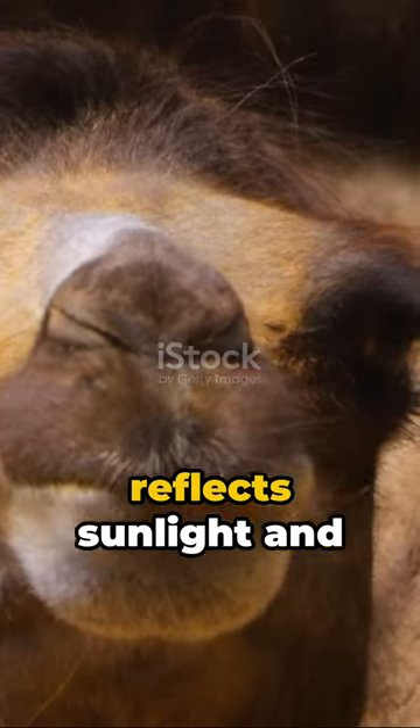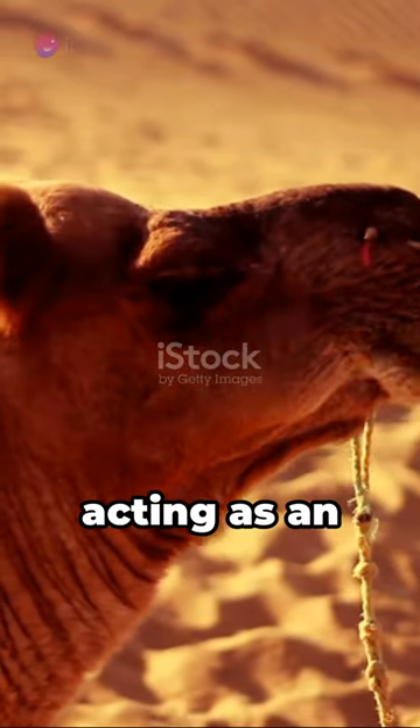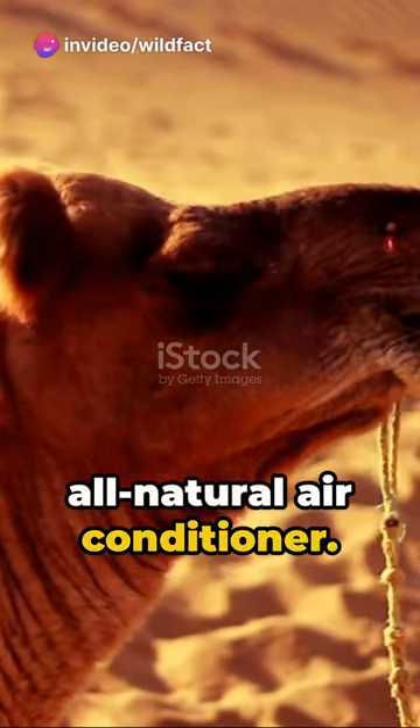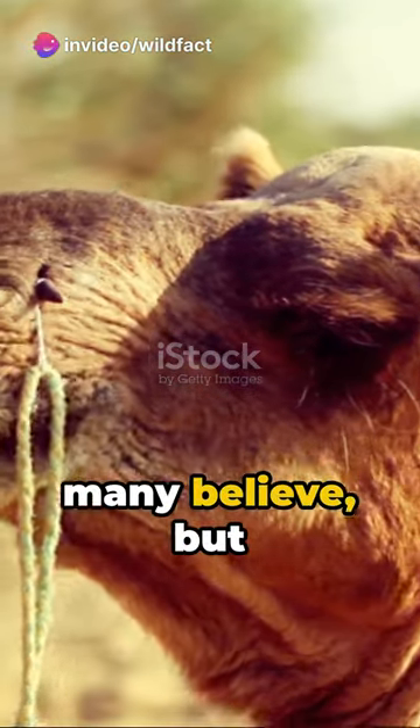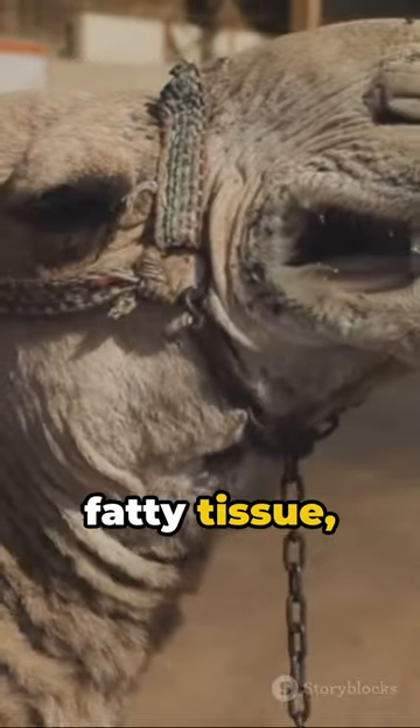Camels possess a thick coat that reflects sunlight and traps cool air, acting as an all-natural air conditioner. And those iconic humps? They're not water reservoirs as many believe, but rather stores of fatty tissue.